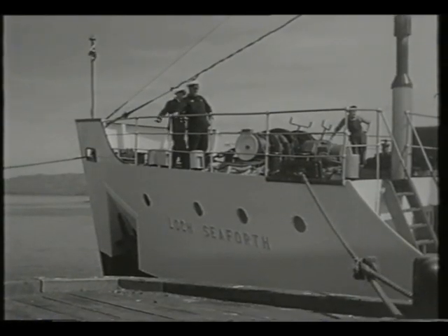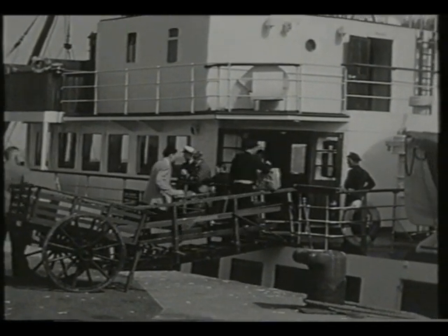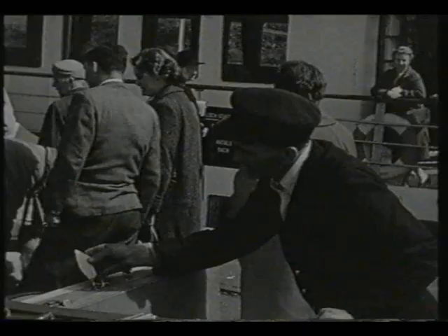Mallaig's other seafaring business was the ferry trade to the Isle of Skye, operated by MacBrayne Shipping Company, something of a Scottish institution.